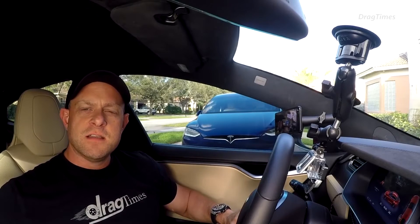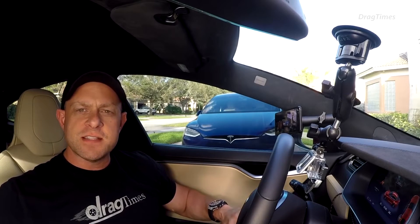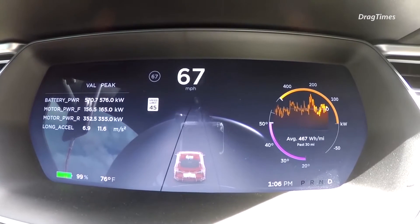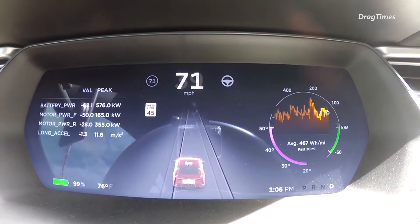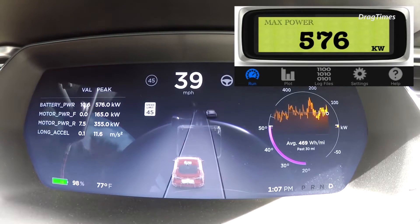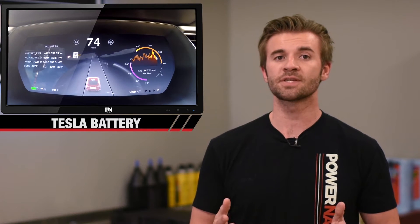Road & Track looked into it and they found a video by Brooks from Drag Times who used a P100D to find out. They used a race logic data logger to measure acceleration with the battery at different levels of charge: 10%, 25%, 50%, 75%, and 100%. At 75 and 100% there wasn't much of a difference.